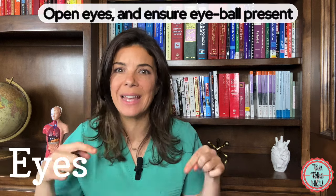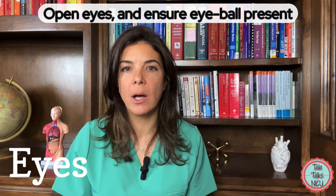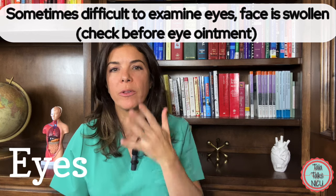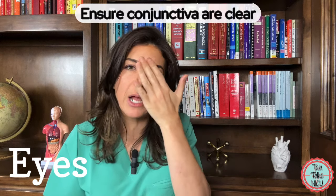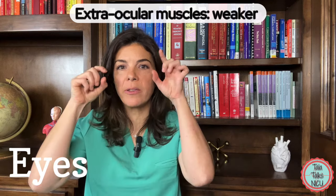Make sure that the baby can actually open its eyes and that there is an eyeball within them. Sometimes this is really hard to see because the baby's face is so swollen from the delivery process, especially around the eyebrows, so you may actually have to pull open the eyelids to confirm the eye is there. When you look inside, make sure the conjunctiva — the clear outer surface of the eye — is clear and that there is no discharge.